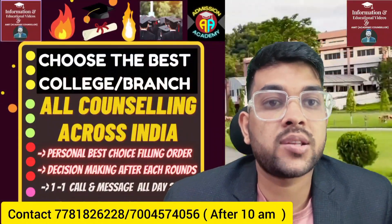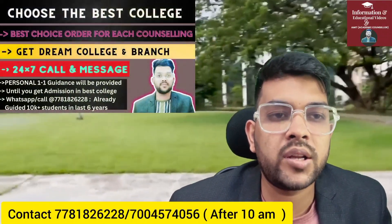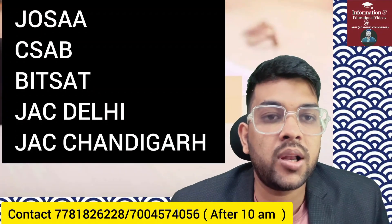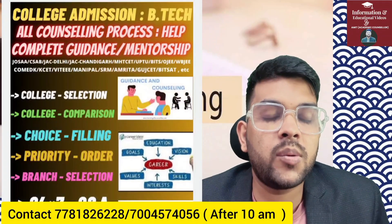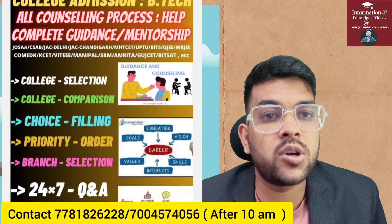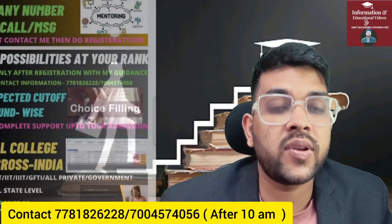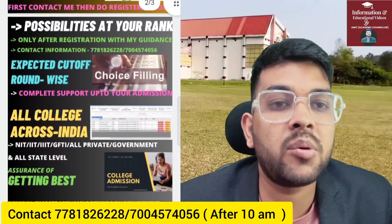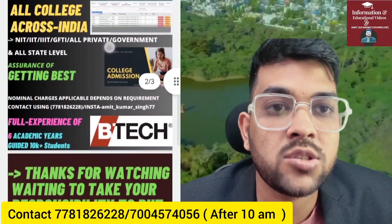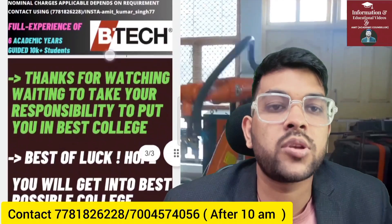I provide complete guidance and mentorship for all types of entrance exams so you can choose the best college and best branch. I have been guiding students for the last six years and have already guided over 10,000 students. Once you register, you will get one-to-one personal call and message support whenever you have a doubt. I will provide personalized choice-filling order because every student has a different rank, different preferences, and different background.